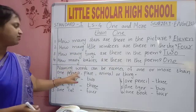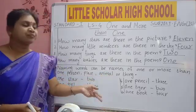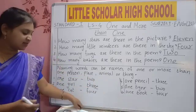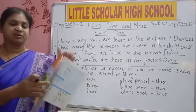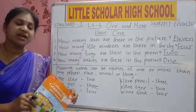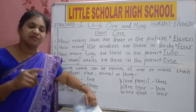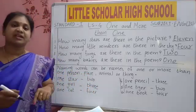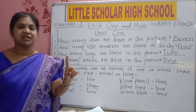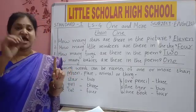Now we will learn the next topic. Naming words can be names of one or more than one person, place, animal, or thing. We have common names and also special names. If it is one, this is book — book is a common name. One means we will say book; if many, we will say books. One pen, many pens — we will add S. Pencil means one only; pencils means many. If only one, we won't write S. More than one means two, three, four, five — we add S.